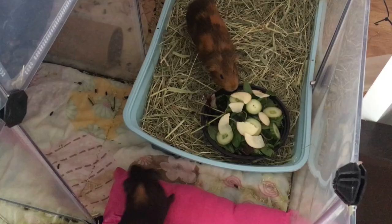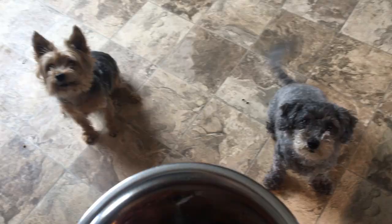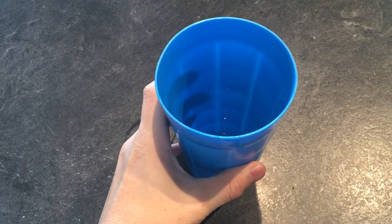First off, we feed the animals. We got a whole bunch of them — five guinea pigs, two dogs — and I'm the first one up so I get to feed them. Next, I make sure to drink a whole bunch of water, at least a tall cup. You've been fasting all night, so what your body needs right away is some water.